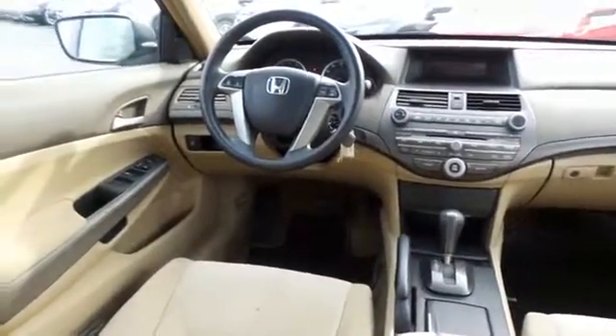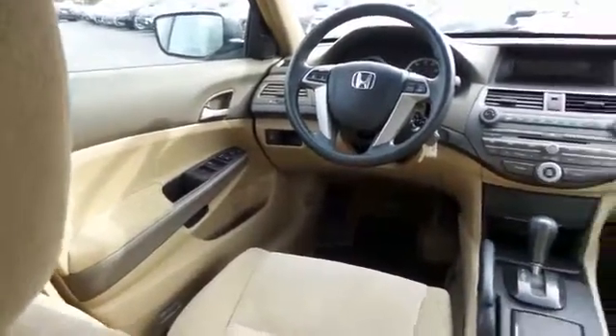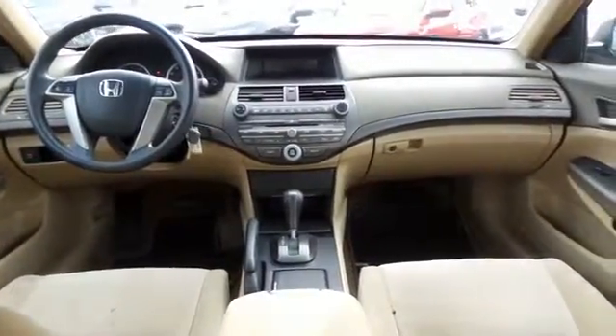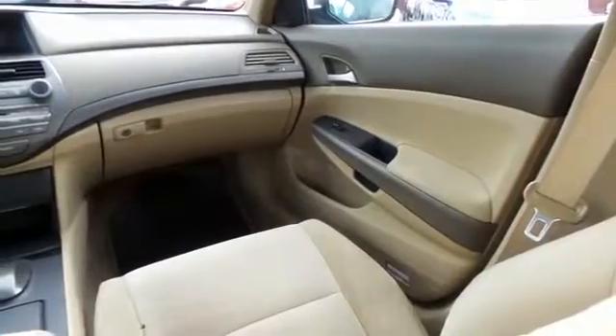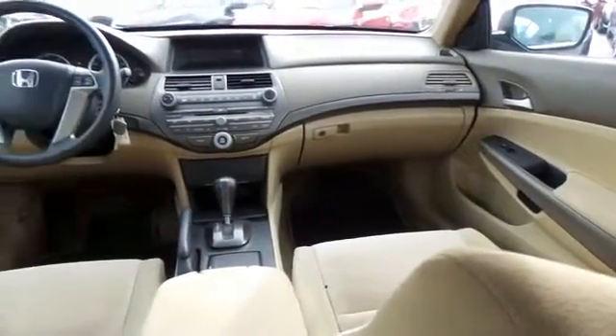This Accord LX comes well-equipped with power windows, mirrors and door locks, keyless entry, and cruise control. It has a telescoping steering wheel with radio controls, a six-speaker 160-watt sound system with separate tweeters, CD player, auxiliary jack, and MP3 decoder.